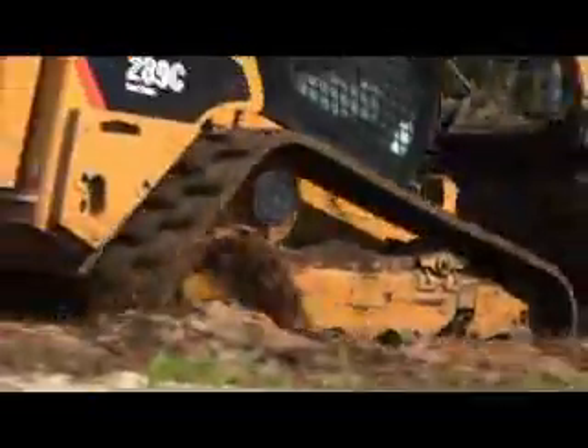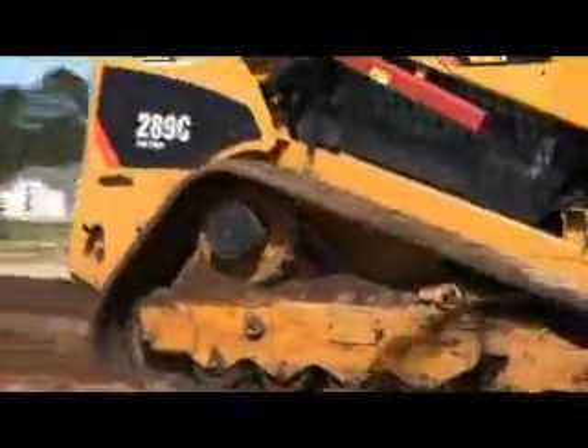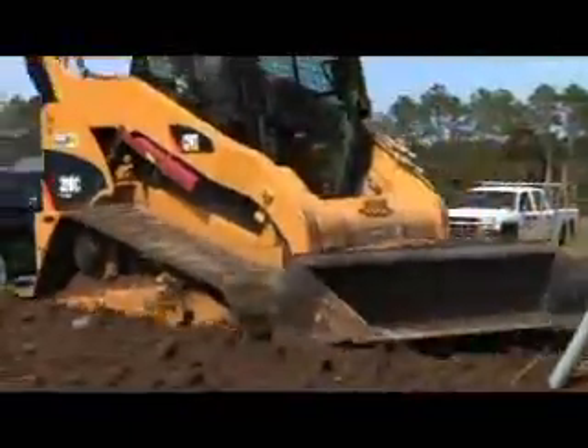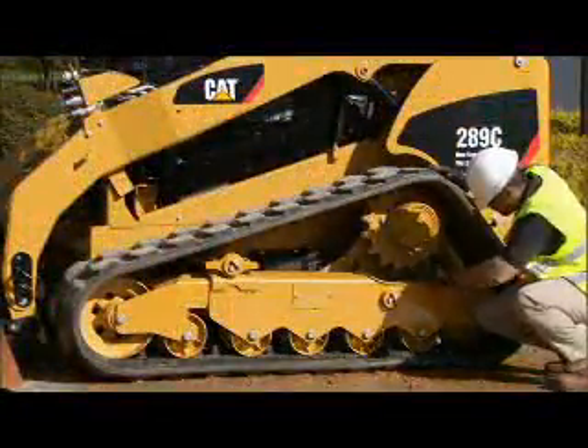Maintenance is also a factor. Dirt and debris left in a track undercarriage causes friction that wears on rollers and tracks. Regular cleaning of the undercarriage helps extend its useful life.